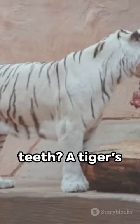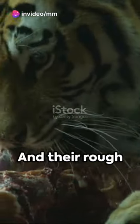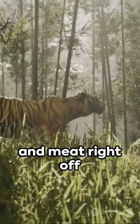What about their teeth? A tiger's canines can reach up to three inches long, perfect for delivering a fatal bite. And their rough tongues? Designed to strip feathers, fur, and meat right off their prey.